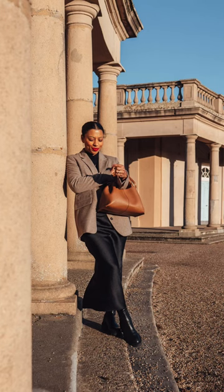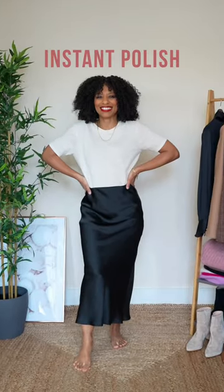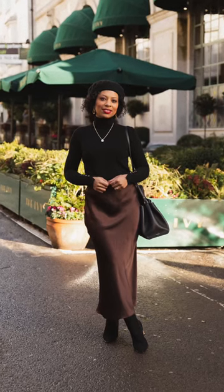The beauty of a satin midi skirt is that it provides an almost unexpected texture surprise among all the layers of wool and leather, and that it provides an instant polish to any outfit due to the skirt's satin fabric.